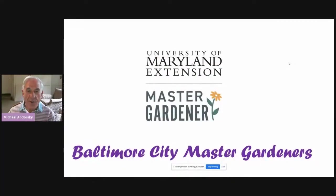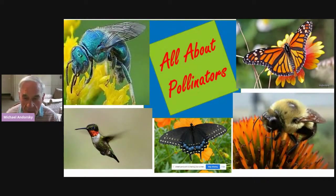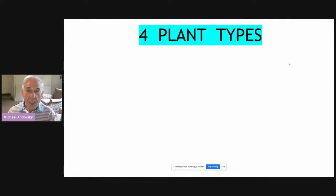I'm Michael Andorski. I'm a Master Gardener in Baltimore City and we're going to talk all about pollinators and why they're important for our gardens. To begin with, before talking about pollinators, we need to know what they pollinate.